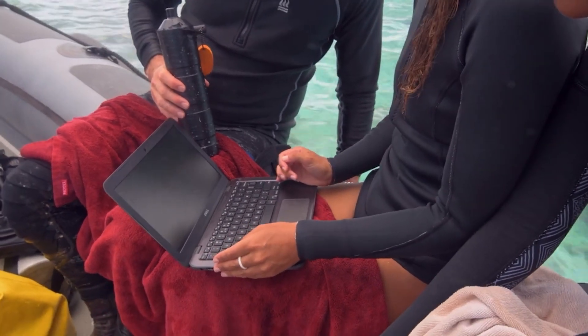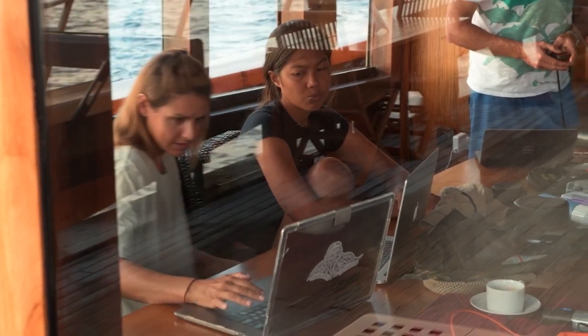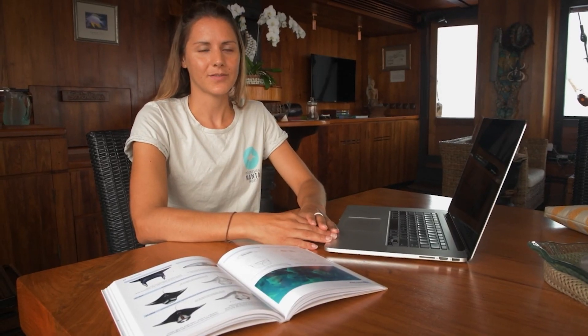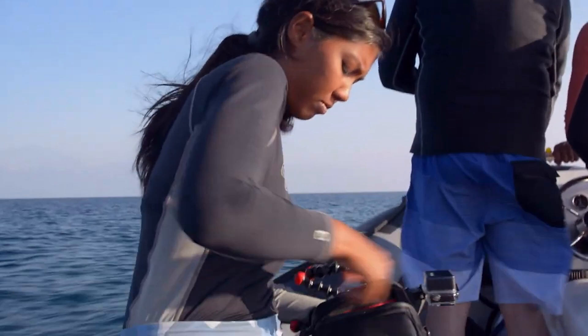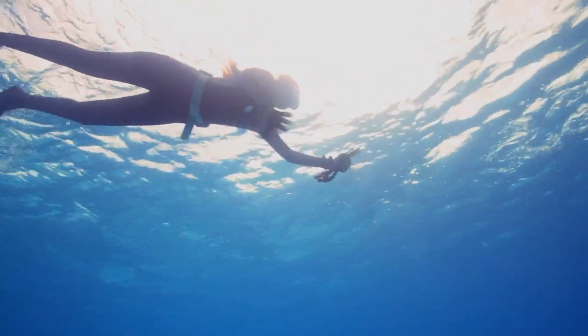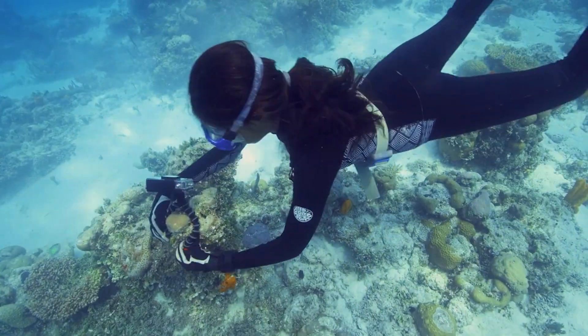And finally, young Indonesian scientists and conservationists. Nesha is one of our amazing team members and she is our project manager for our project on an island called Rote. She's doing some amazing stuff — she's really taken that project to the next level. It's amazing to work with those young people and get them involved in the projects we're doing and help support their own projects.